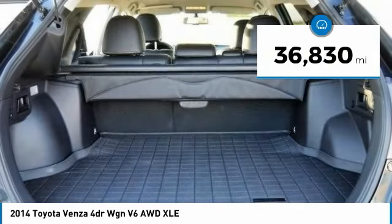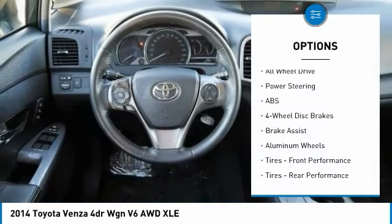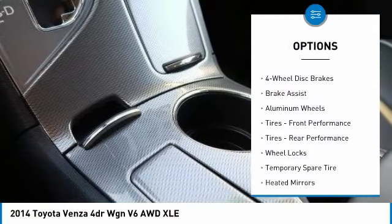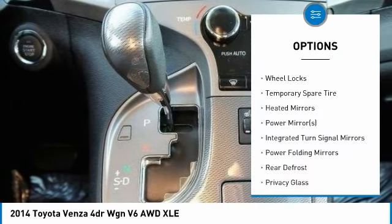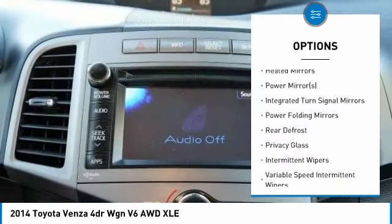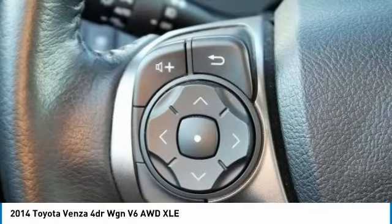This vehicle has less than 40,000 miles. Here are some of this vehicle's great options: anti-lock braking system, navigation system, steering wheel audio controls, power lift gate, backup camera, power passenger seat, all-wheel drive, keyless entry, leather-wrapped steering wheel, Bluetooth.